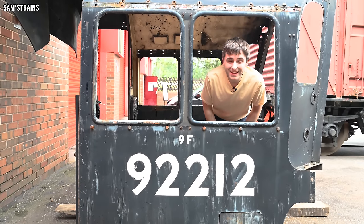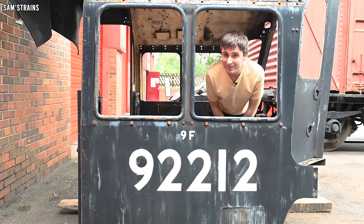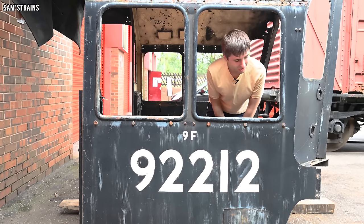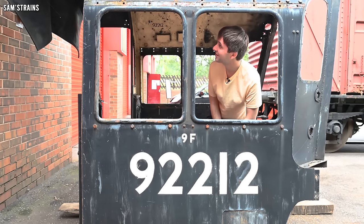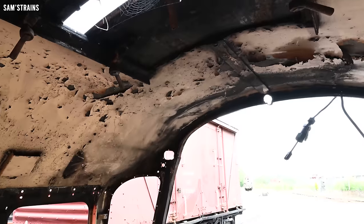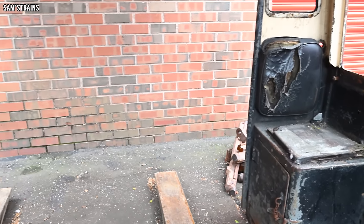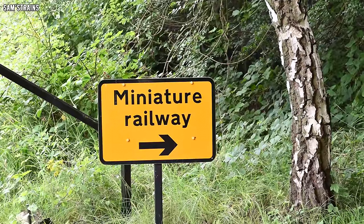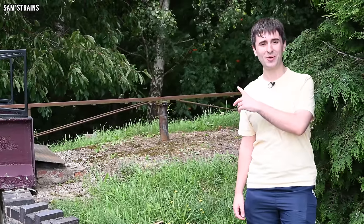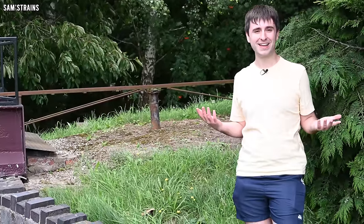Here I am inside the cab of a 9F. This is actually not the first time I've been inside the cab of a 9F, because for my birthday I actually drove a 9F on the Great Central Railway. So you might say, what's he doing in the 9F cab? Well, I'm perfectly at home here. Speaking of 9Fs, there's a miniature railway here as well, and I think the loco they've got running is also a 9F. I think we'll have to have a go, Chloe.